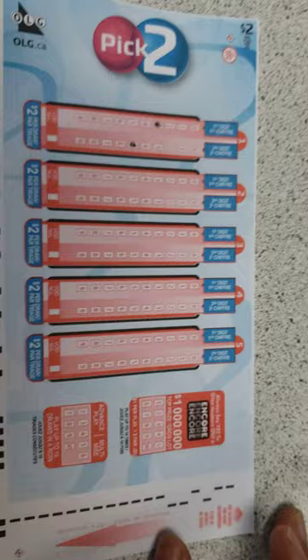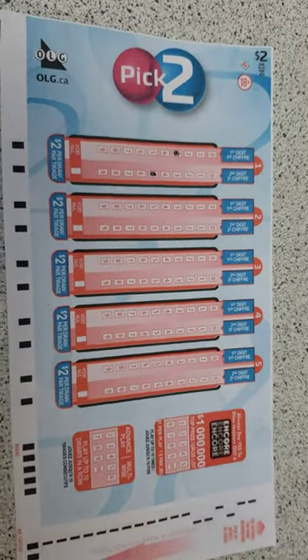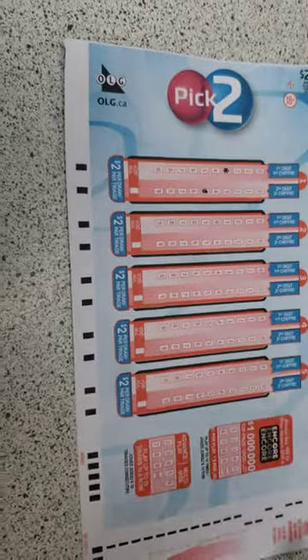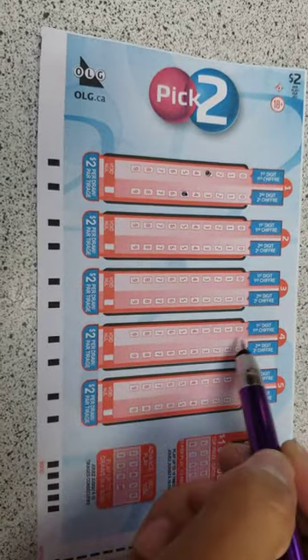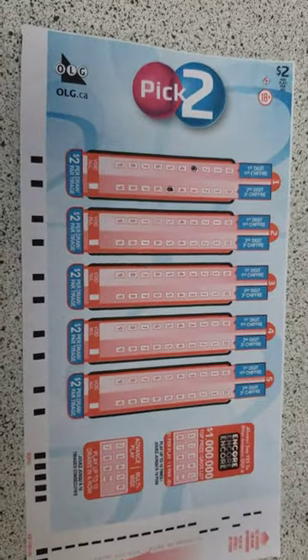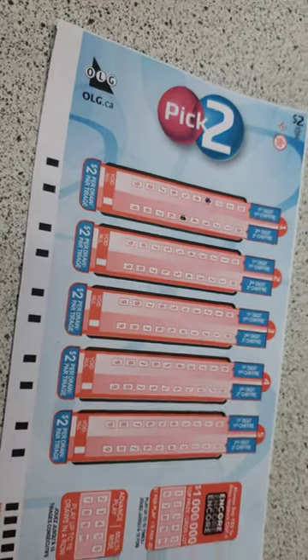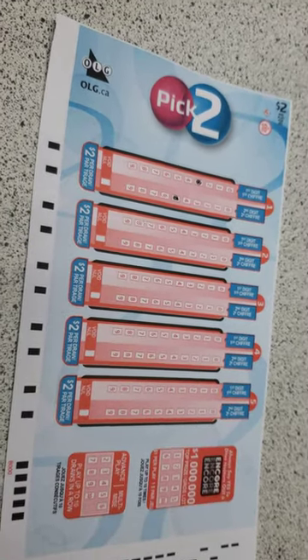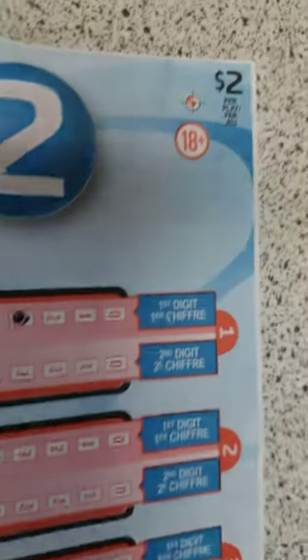If I play just one line, that's two numbers and it's two dollars. If I want to play more, I can play one more line, three lines, four lines, five lines — up to five lines on this form. You can get this form from any convenience store or gas station. It's two dollars per play, as written in the corner.